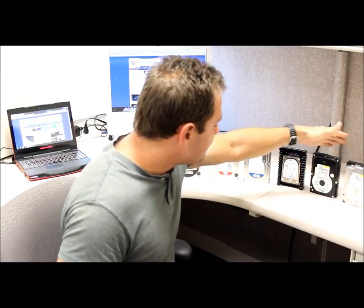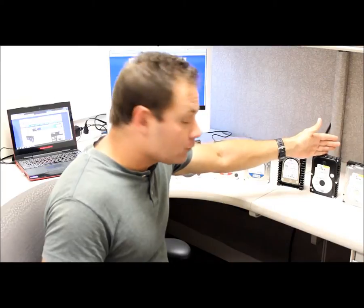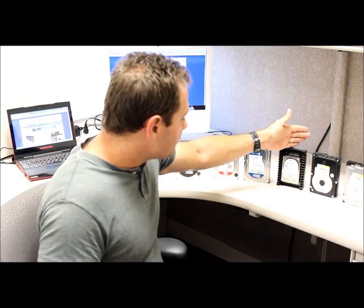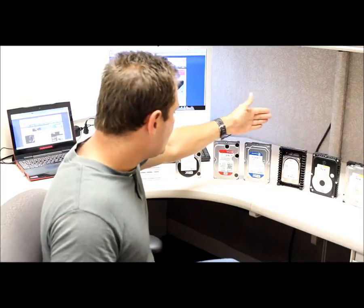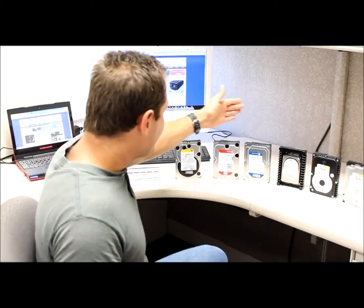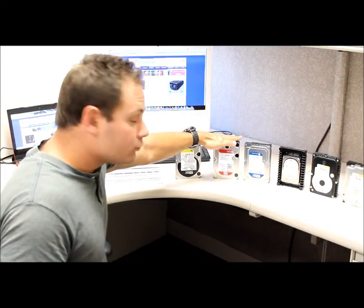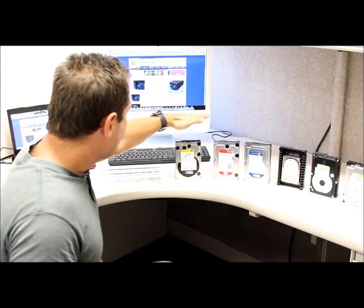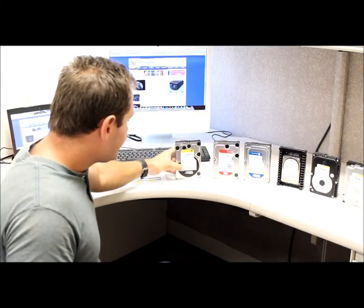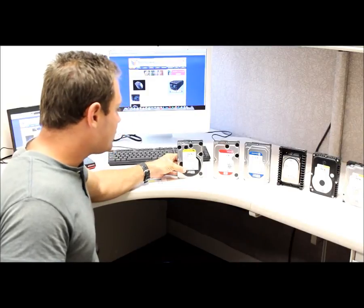What we have here is the original Western Digital Raptor drive. Moving on, we have the original release of the Velociraptor, the Western Digital Blue, which is their mainstream consumer PC workstation hard drive, the new Western Digital Red drive, which we'll discuss in a moment, and their Enterprise drive, the Western Digital Enterprise class storage drive.